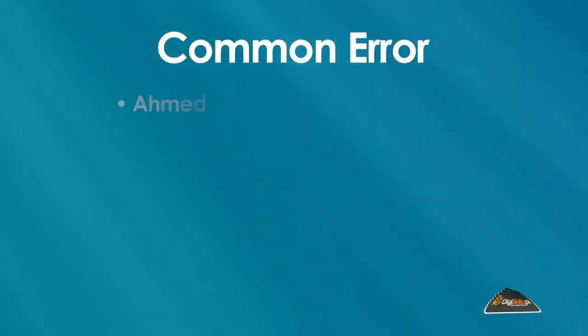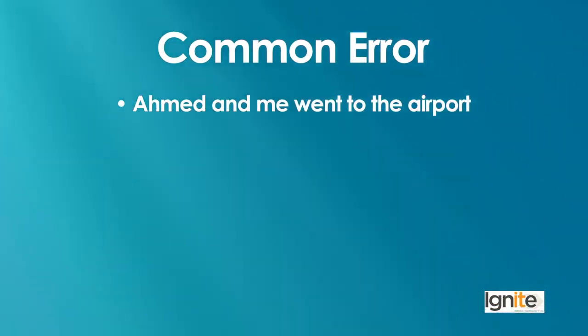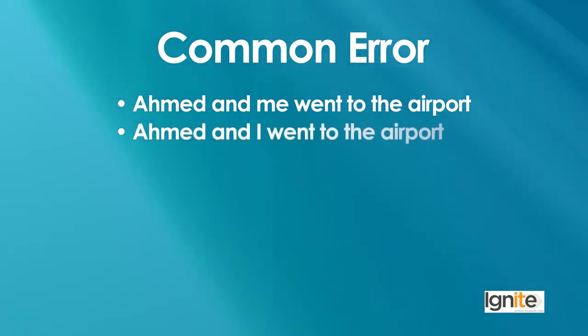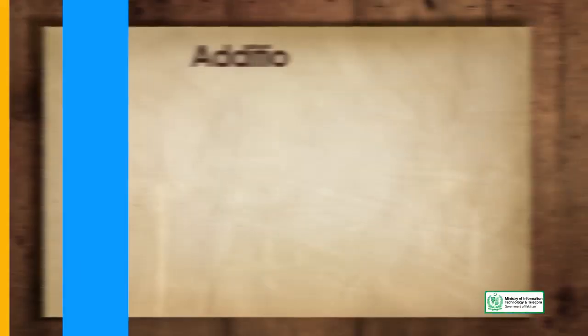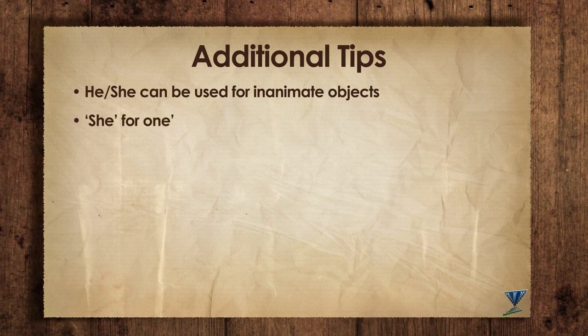کچھ common errors: 'Ahmad and me went to the airport' — جب دو لوگ ہوں تو 'and me' use نهیں هوتا۔ صحیح ہے: 'Ahmad and I went to the airport۔' یہ ایک بہت common error ہے اور اس سے فوراً پتہ لگ جاتا ہے کہ کسکی English پر command بہتر ہے اور کسکی کمزور۔